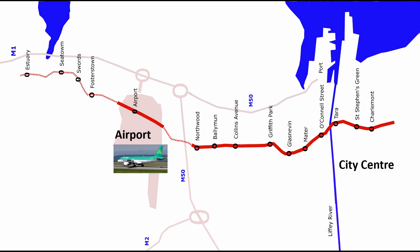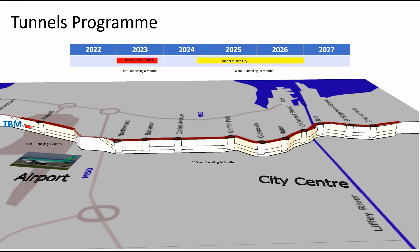The tunnel boring machine is 150 meters long, 9 meters in diameter, and takes 5 months to assemble on site. One tunnel boring machine will be used, starting north of the airport.